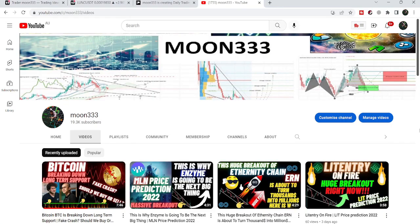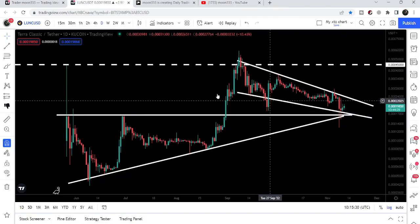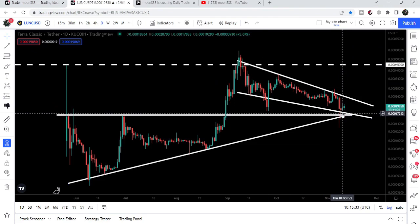Hey friends, this is Natif Hope here — welcome to the new update on Terra Classic. After the extreme sell-off, Terra Classic has again dropped to the support of this falling wedge, and in today's video we will take a look at this move.